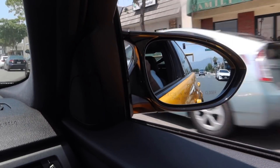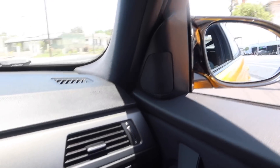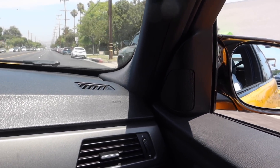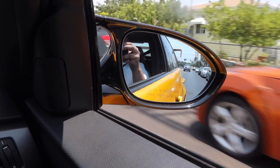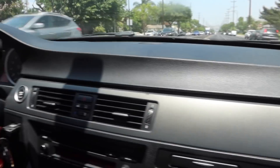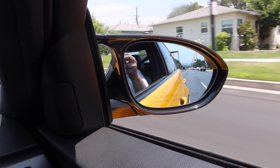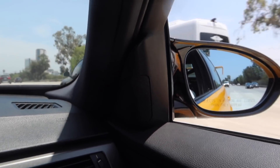Damn, this just sounds good. Look at that wing though! Man, that sounds freaking good.